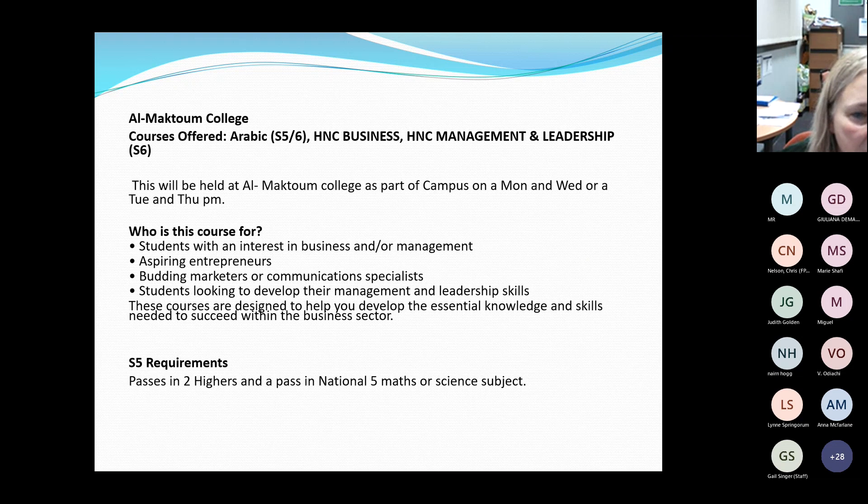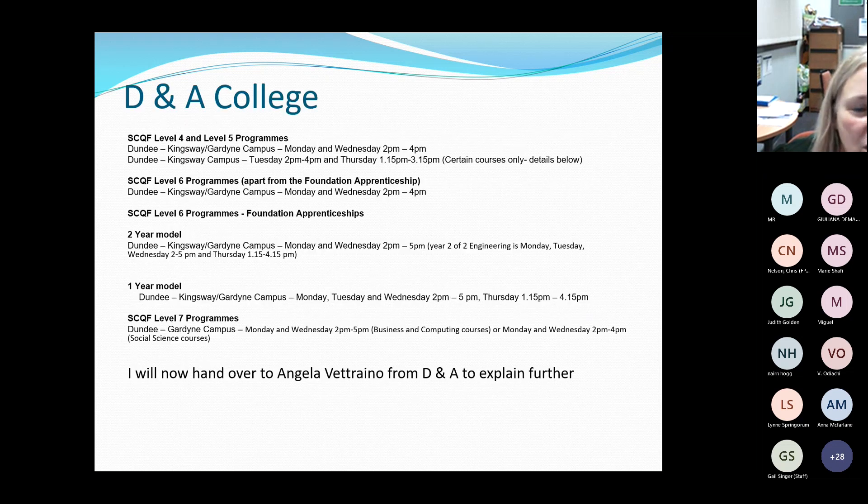Al Maktoum offers Arabic, an HNC in Business, and an HNC in Management and Leadership. The HNC courses operate across all four afternoons — really a sixth year commitment — while Arabic can be taken in fifth or sixth year on Monday/Wednesday or Tuesday/Thursday afternoons. For the HNC, your fifth year must include two Higher passes and a National Five Maths or Science. It is quite intensive with work expected outside the four afternoons. I will now hand over to Catherine from Dundee and Angus College.